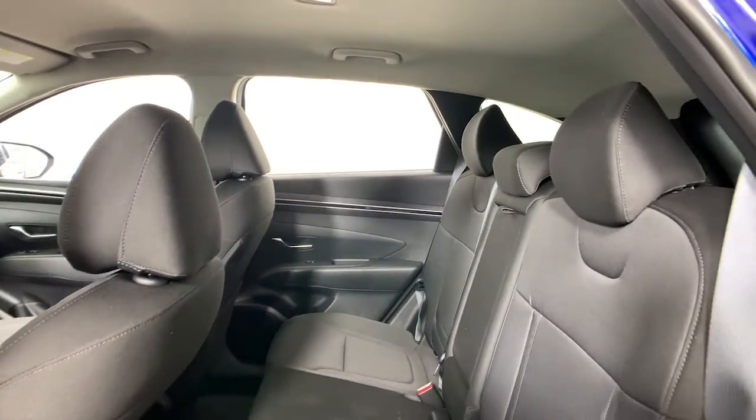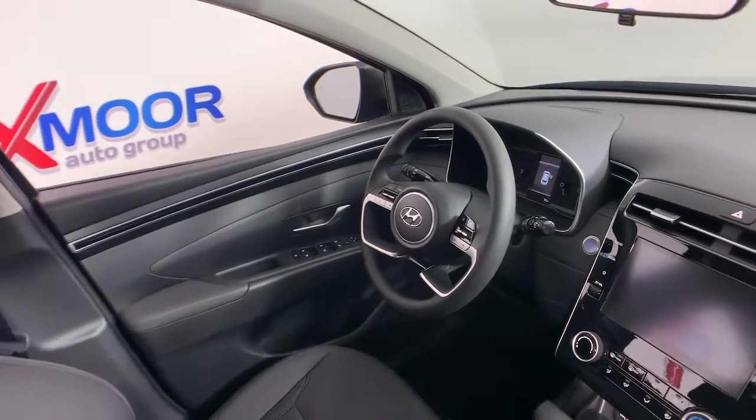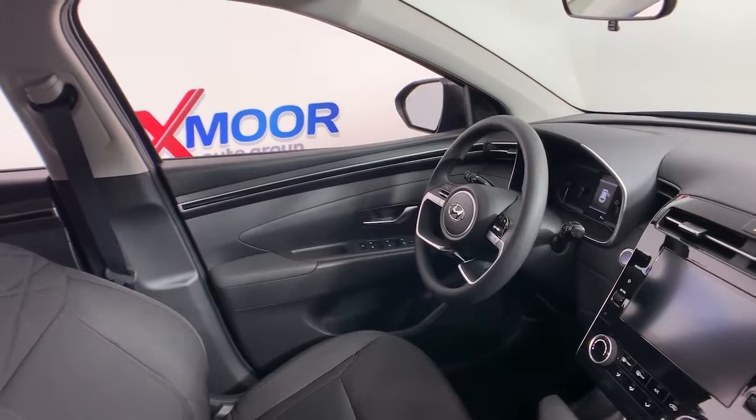Elevate the quality and comfort of your daily drive. Get into this outstanding Tucson. Come in for a fun and easy test drive. Our team will make it the best part of your day.